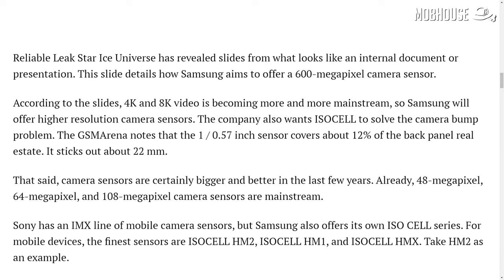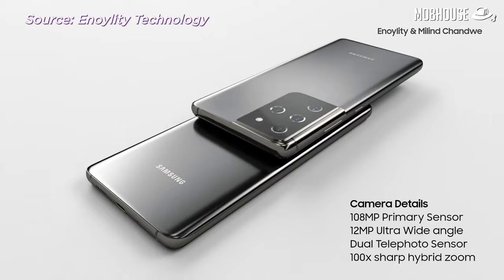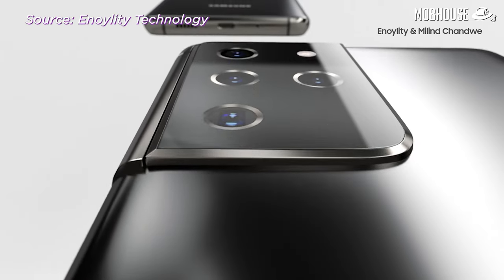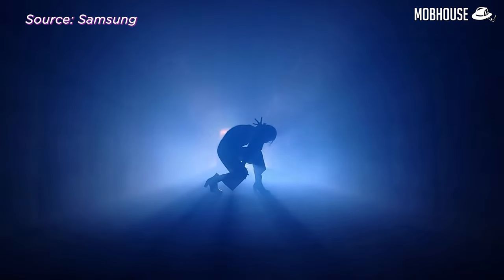To install such a big and powerful camera sensor into your phone also comes with a price. It results in an ugly and big camera bump. GSM Arena reported that a 1/0.57 inch sensor would cover about 12% of the real estate on the back panel. Simply put, it would jut out at about 22mm, which is very, very ugly. Samsung did amaze the market when they came out with camera sensors with 0.7 micrometer pixels last year, which their competitors all said could not be done.